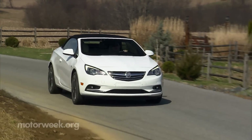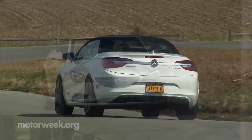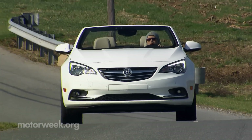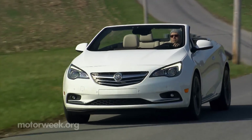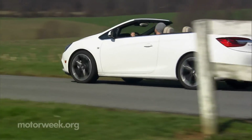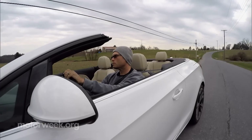The Cascada has little direct 4-seat drop-top competition here. The Beetle and Mini Cooper convertibles are way too small, while Mustang and Camaro convertibles have too much muscle character. The Volkswagen Eos is perhaps its closest rival. We think those desiring an Audi, BMW, or Mercedes drop-top will look past the Cascada.